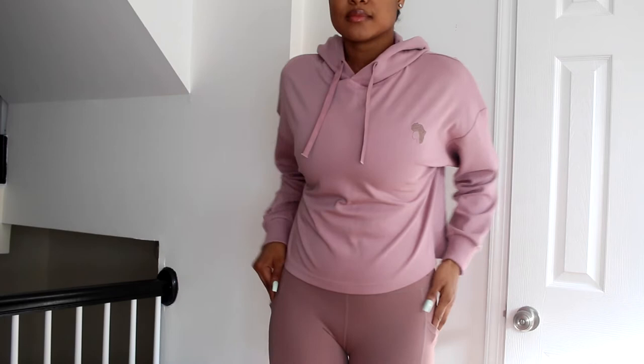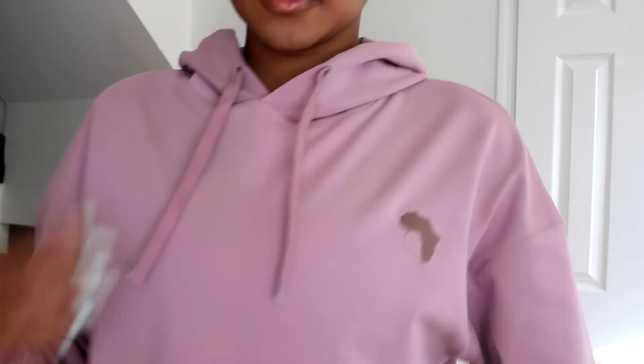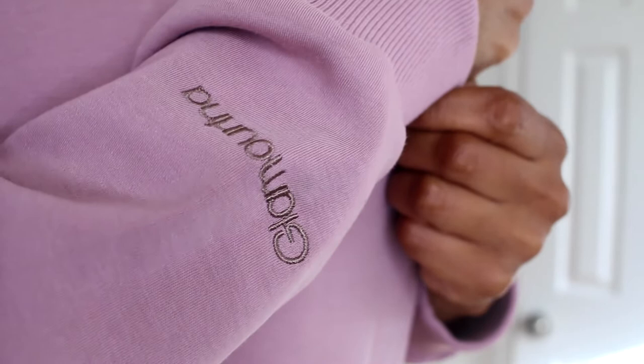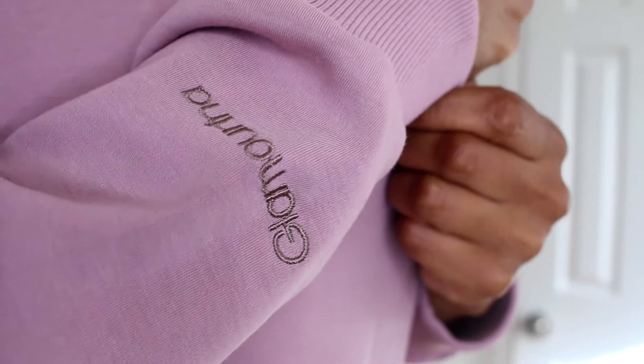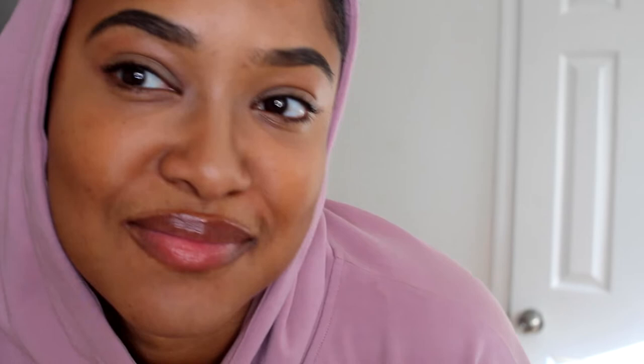If you follow me on Instagram at I Nicole, I put up a reel talking about these hoodies. Look at the details — there's an embroidered logo on the chest and also on the lower sleeve area. We really took the time to make sure these hoodies were not your average hoodie. Buttery soft — when you put it on it feels so good on your skin. It's a crop style, so it's a long crop — not too short — so if you want to cover your midsection you still have that opportunity.